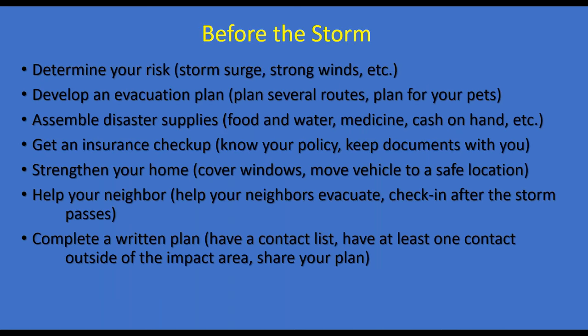Before the storm: determine your risk — storm surge should not be an issue in central North Carolina, but strong winds could be. Develop an evacuation plan with several routes and include plans for your pets. Assemble disaster supplies including food, water, and medicine, and have cash on hand in case of power outages. Make sure you know your insurance policy and have your documents ready. Strengthen your home by covering windows or moving vehicles to a safe location. Help neighbors evacuate and complete a written plan with a contact list that includes someone outside the storm impact area.